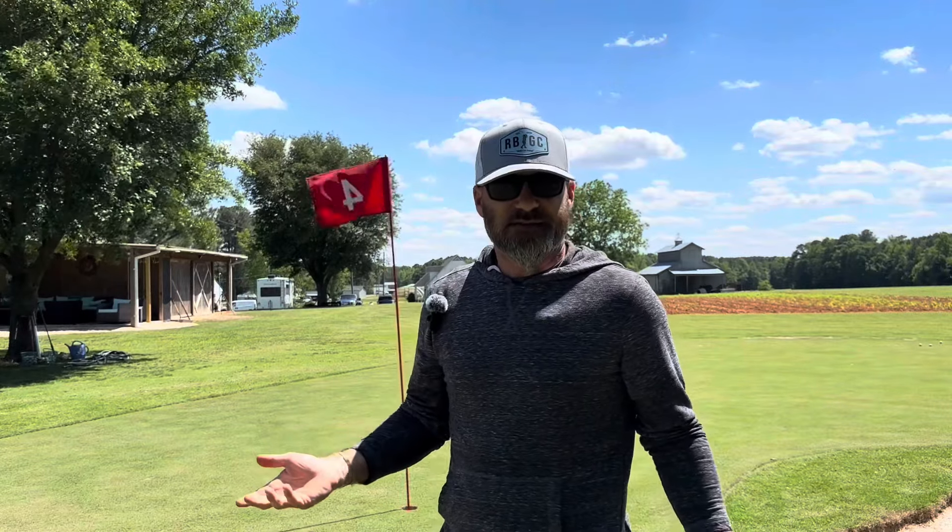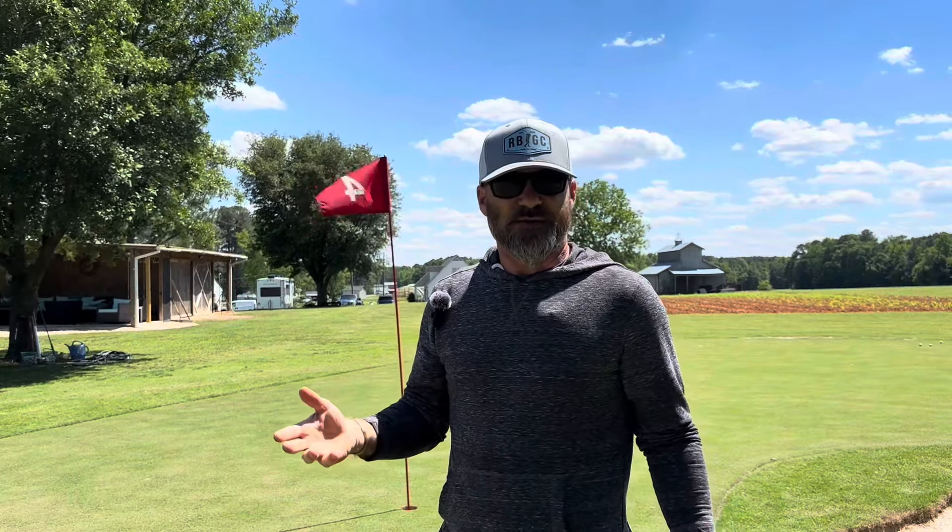Since everybody's doing YouTube vlogs, going to a course and playing certain holes and telling you about their shots — I think I'm going to do that in my backyard. I've got a green in my backyard and 18 stations. I'm going to play a few holes for you today, so see what happens. My wife's in the house making fun of me right now looking through the blinds.